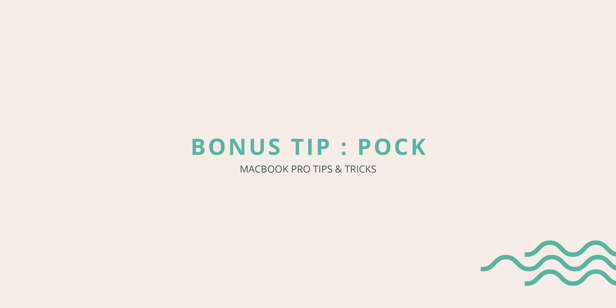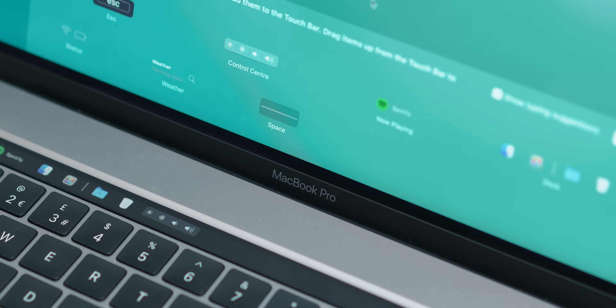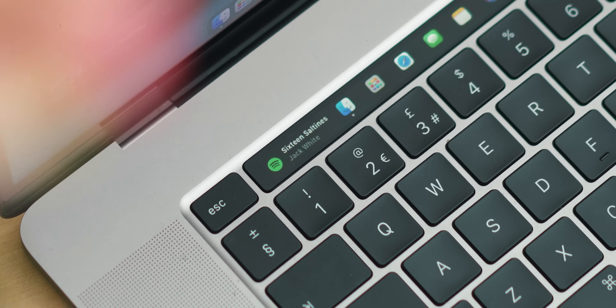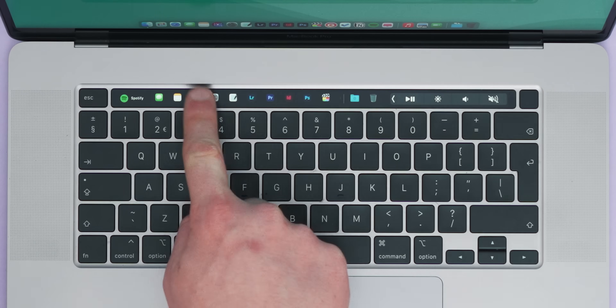And finally, bonus tip — and I'm sorry, this is just for Touch Bar users — it's a really simple little app called POC. POC allows you to customise your Touch Bar and add widgets to it so you can use it how you actually want to. I really like having the application dock in it so I can just tap one to launch an app, and there's a now-playing widget which shows your current song or YouTube video. There are loads of options to dig into and it's free, so go check it out if you're still on a Touch Bar MacBook.